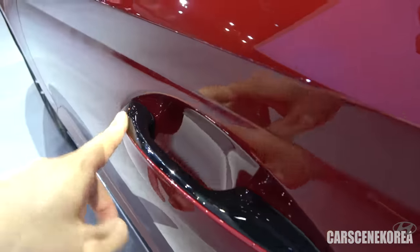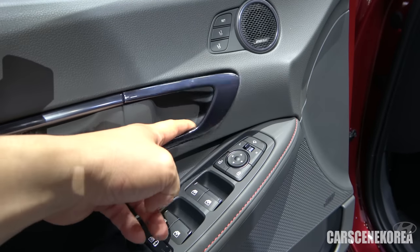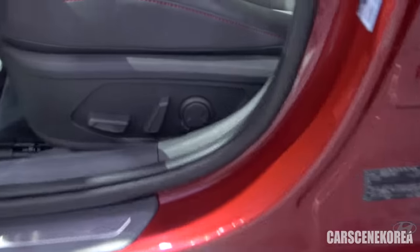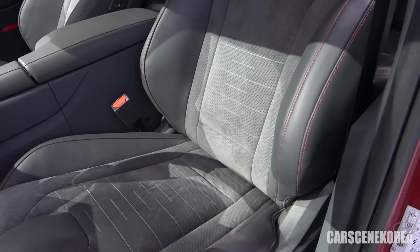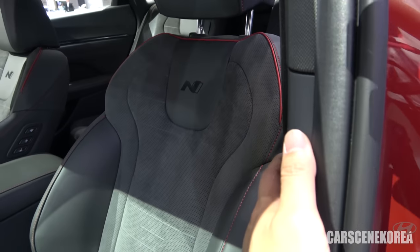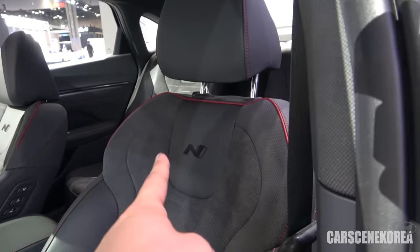Look at this two-tone finish and detail. Love it. This being N-line, of course there are red stitches here and there throughout. All self-explanatory buttons, and look at the door handle — something I haven't seen before. It comes with the Bose premium sound system, two memory seats, and at least 12-way lumbar support and seat adjustments. It has Alcantara seats — a legitimate Alcantara from the company Alcantara. Hyundai has teamed up with Alcantara and they are using the real thing. You see the N-line badge logo engraved right there with the red stitch.